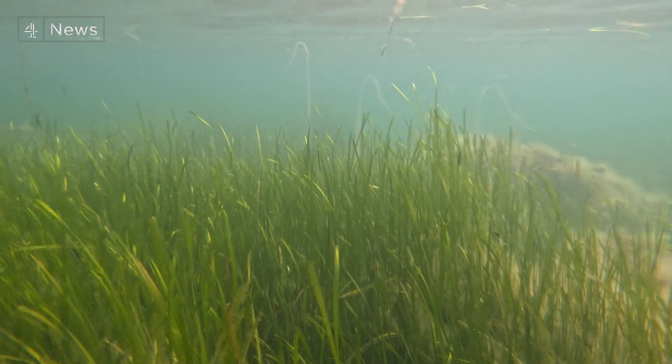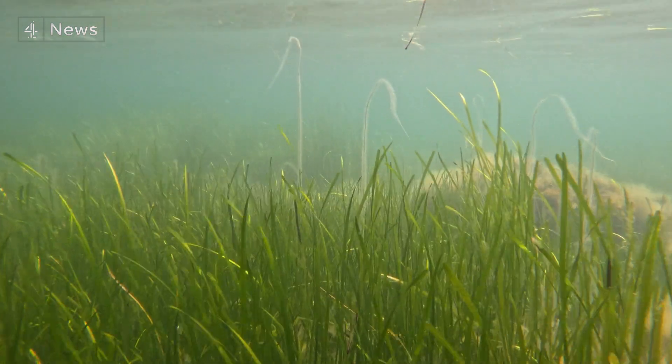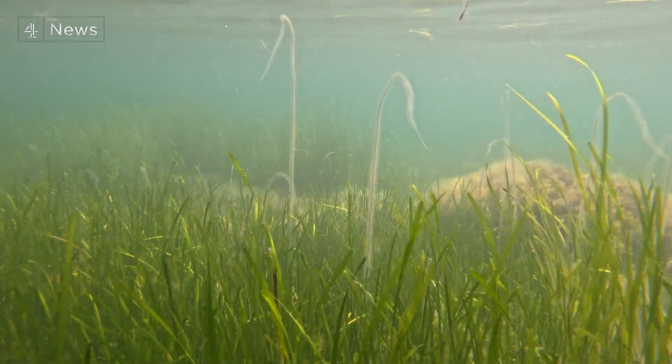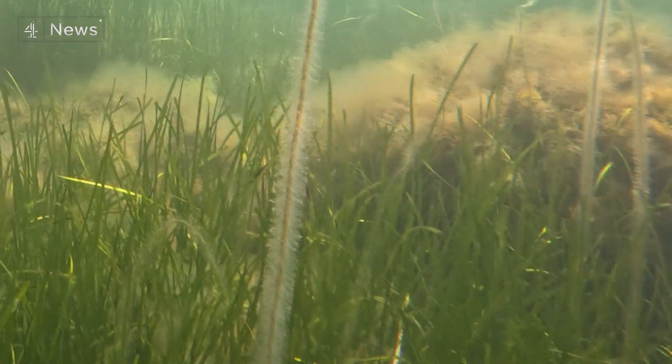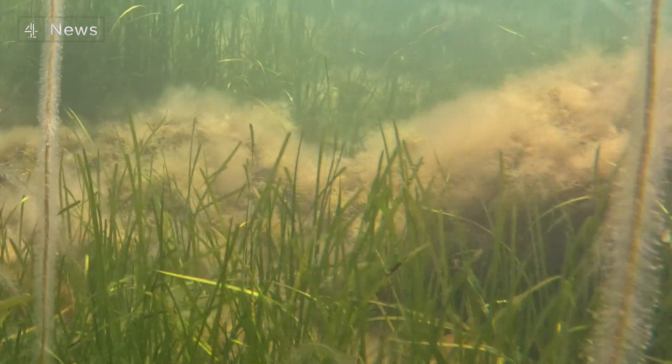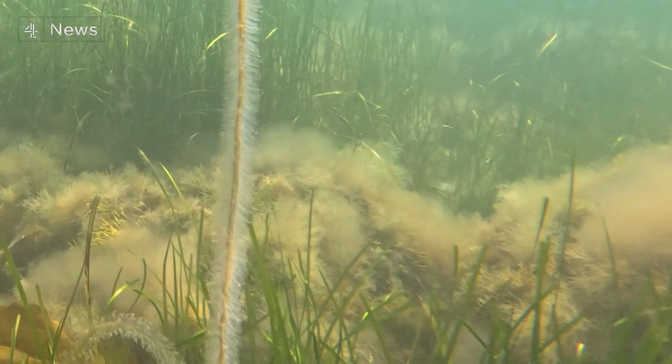Per hectare? Yes, it is huge. Better at storing carbon than even rainforests are seabed meadows. Victims of dredging, human encroachment, and above all, sewage pollution caused by the water monopolies. Sewage, as well as containing horrible pathogens, will also contain a lot more nutrients than a normal water body, and those nutrients can encourage algal growth. That algae can cover and smother the seagrass, block its light, and stop it growing.